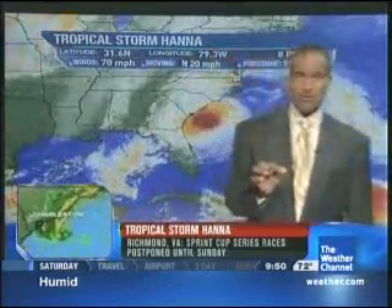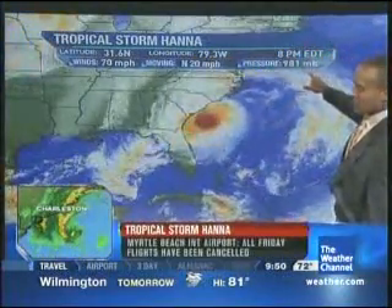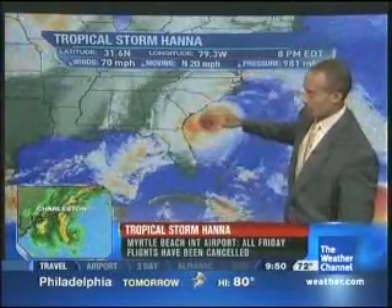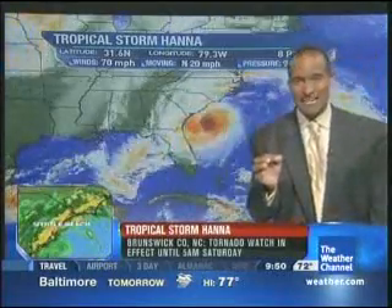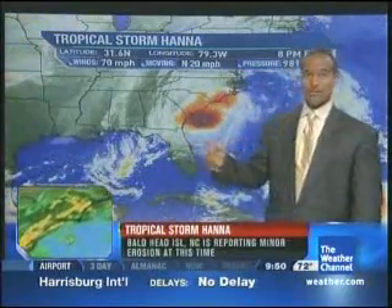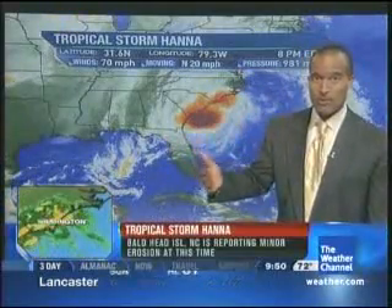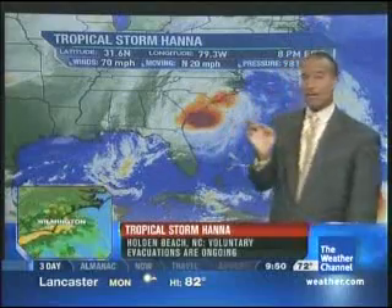Here's Paul Goodlow. Right now, Tropical Storm Hannah is still a tropical storm with sustained winds around 70 miles per hour. The pressure at 8 o'clock was 981. The Air Force Reservist Hurricane Hunters are flying through this storm, and they've reported a 978 millibar pressure — a little bit lower pressure was reported through investigation by the Hurricane Hunters. They're still out there flying through that and will do so throughout the night and into the morning when we expect the landfall of the system, moving north pretty quickly at 20 miles per hour.